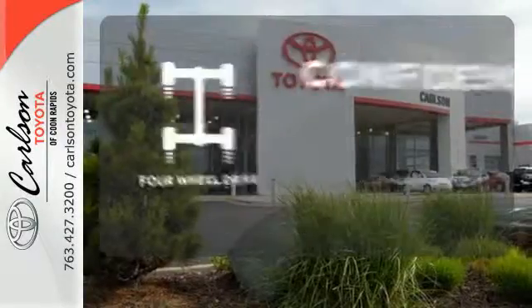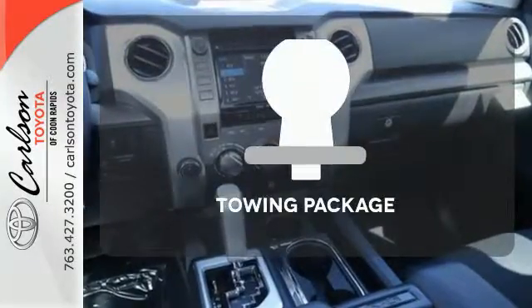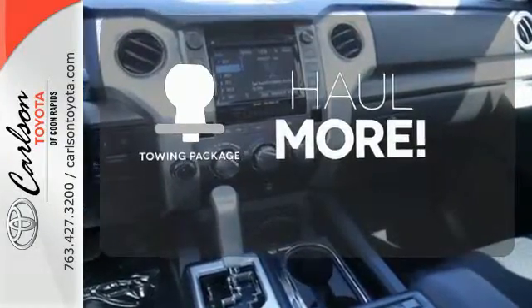You wouldn't be on the job site without all the right tools. Be prepared with four-wheel drive. Whether for work or play, the tow package has you ready for anything.